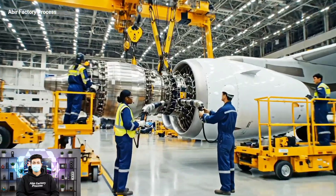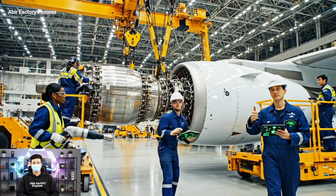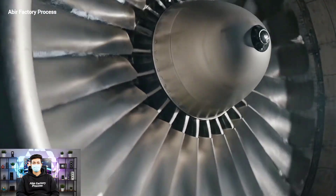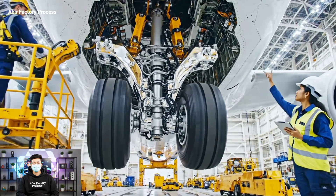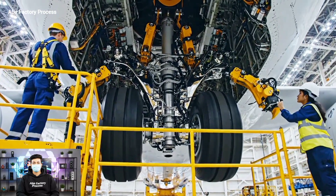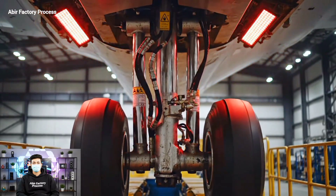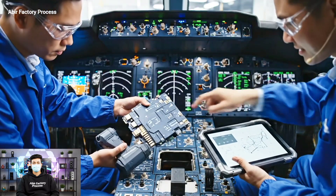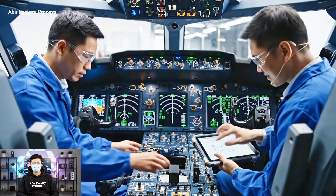Bring her down nice and easy now. Watch the alignment. Looks good from here. Engaging the forward bolts. Final torque sequence complete — we are secured. Check alignment on five and six. Securing the module now. Status check complete. Confirmed. All parameters nominal. Decker normal.